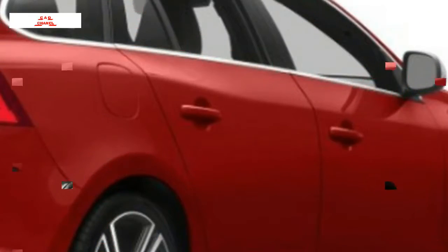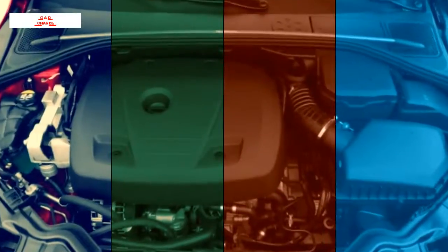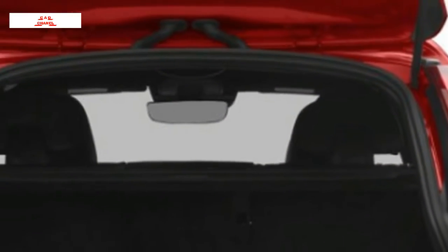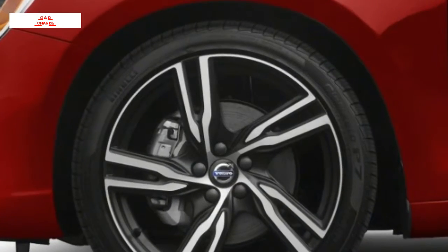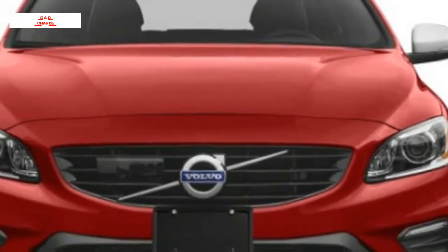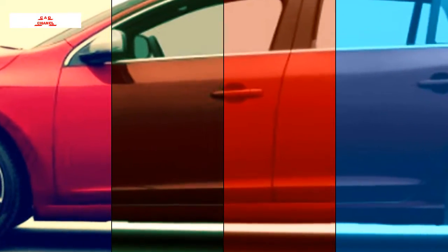The V60 T5 Platinum at $41,950 incorporates an active safety suite with blind-spot monitoring, adaptive cruise control, forward collision warning with automatic emergency braking, active lane control, plus Harman Kardon audio. The V60 T5 Cross Country at $41,700 and T5 Cross Country Platinum at $45,550 have two inches greater ground clearance than the standard V60.